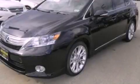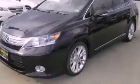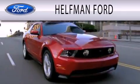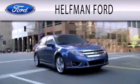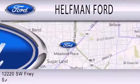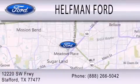Contact us today to schedule your opportunity to see this automobile in person. Healthman Ford is dedicated to doing everything possible to ensure that the experience you have selecting your next vehicle is as pleasant as possible. We are located at 12220 SW Freeway in Stafford.